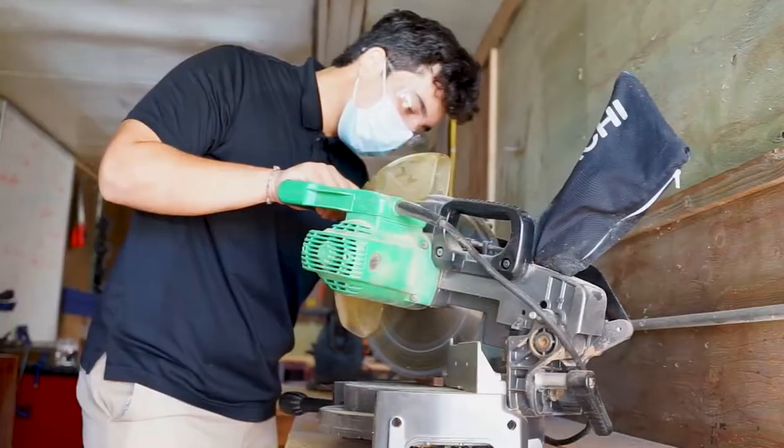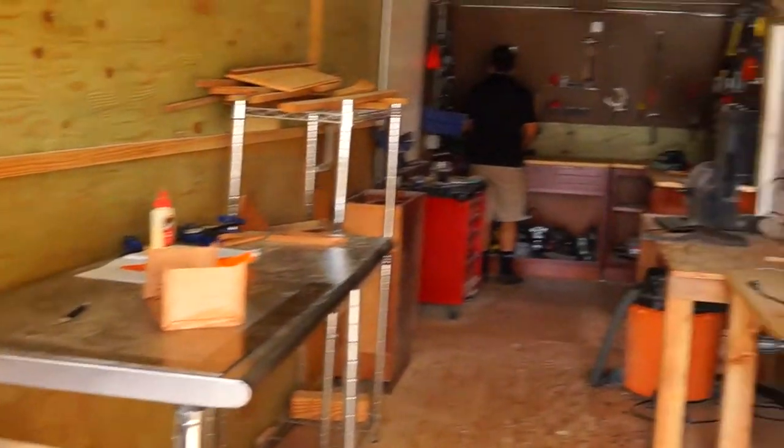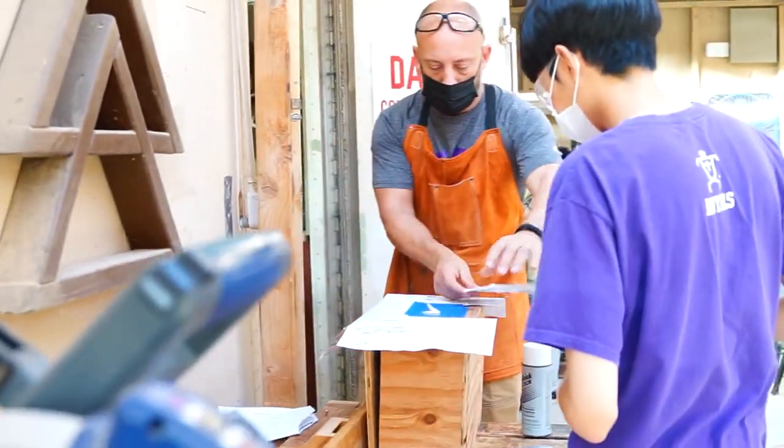Hi, I'm Chris Salter and I'm part of the faculty here at Honolani Schools. This is the virtual tour for the Makerspace. The main thing that we do in Makerspace, which is the class called Applied Engineering, is we solve problems.